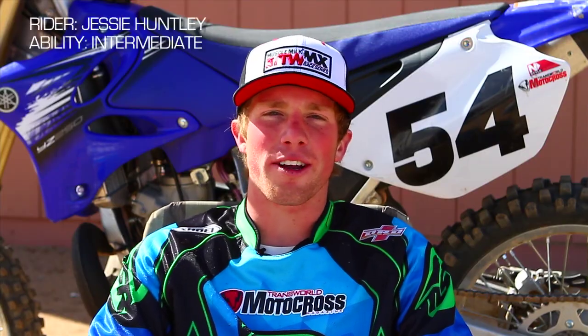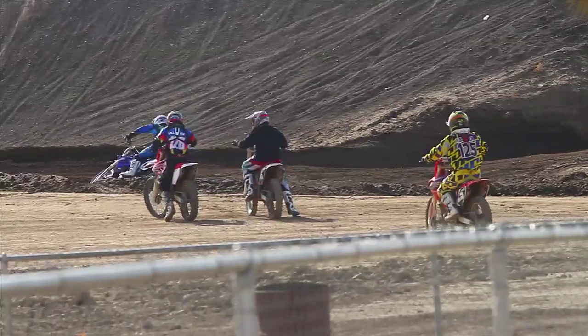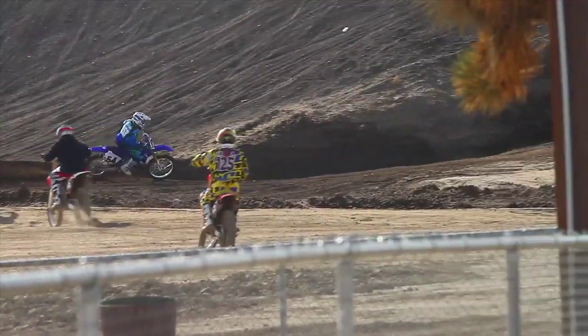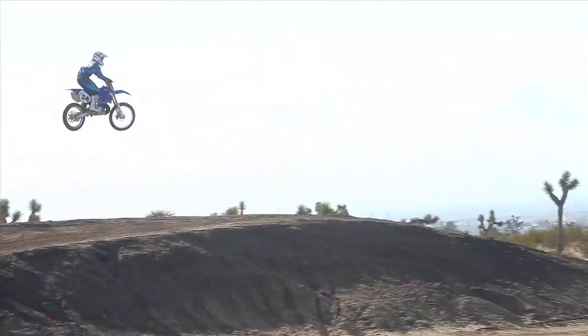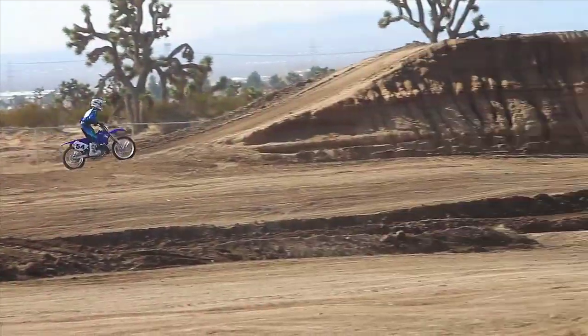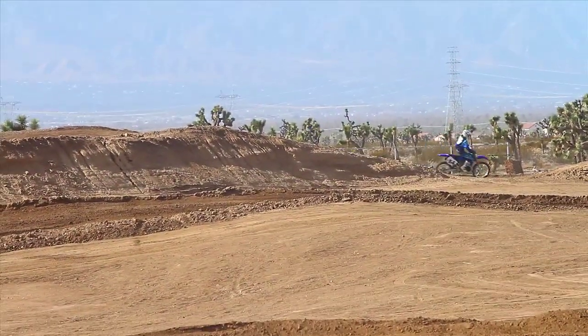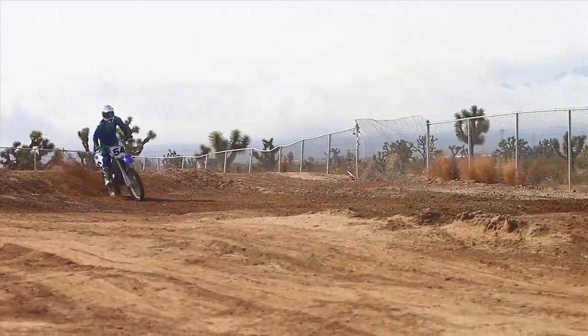What's going on guys, Jesse Huntley — we're out here at Racetown 395 testing the 2012 YZ250 with the two-stroke. The motor is obviously a lot different. It's a two-stroke so no engine braking, and I definitely learned my lesson on that the first couple laps. I was casing some jumps and blowing over corners, so I had to get used to that, but once I got it dialed I was pretty comfortable on it right away.